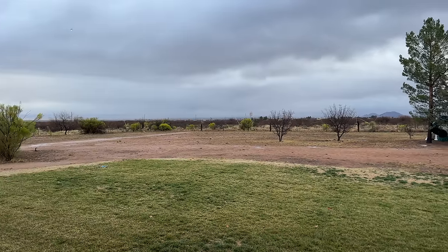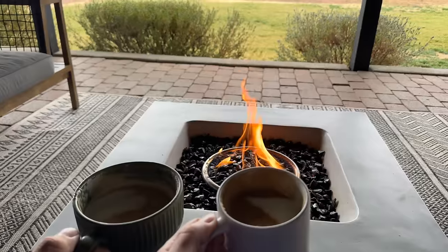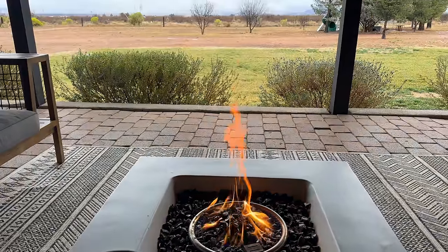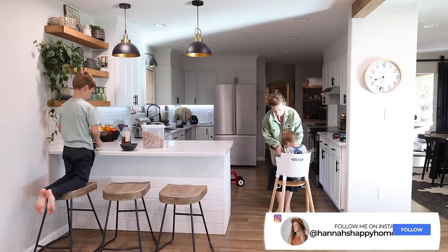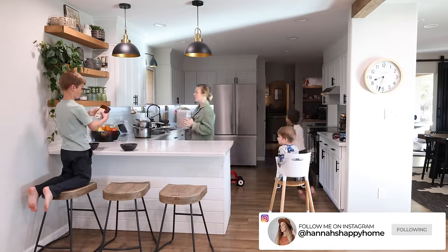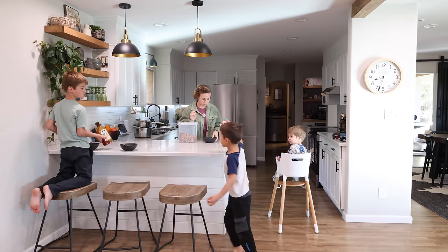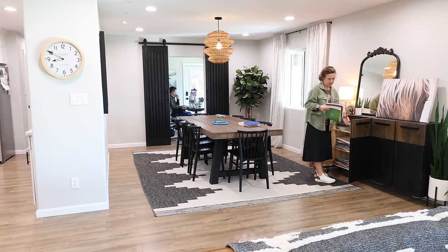Hello everyone and welcome back to Hannah's Happy Home. In today's video I'm going to be working on some organization around our home, restocking and organizing the fridge, party prep and more. So a lot happening in today's video, I hope that you enjoy it and stay tuned because I'll be sharing how to enter the $50 gift card giveaway that I'm doing in today's video.